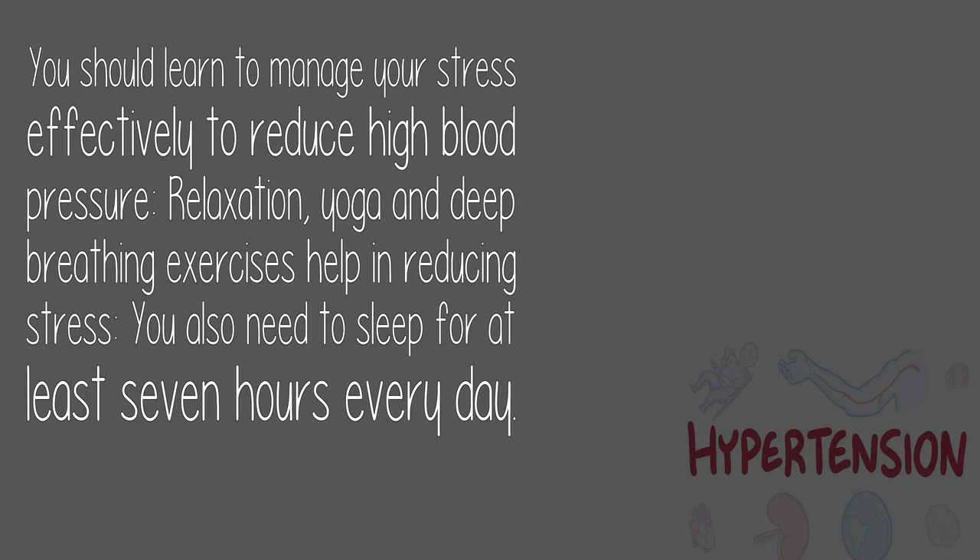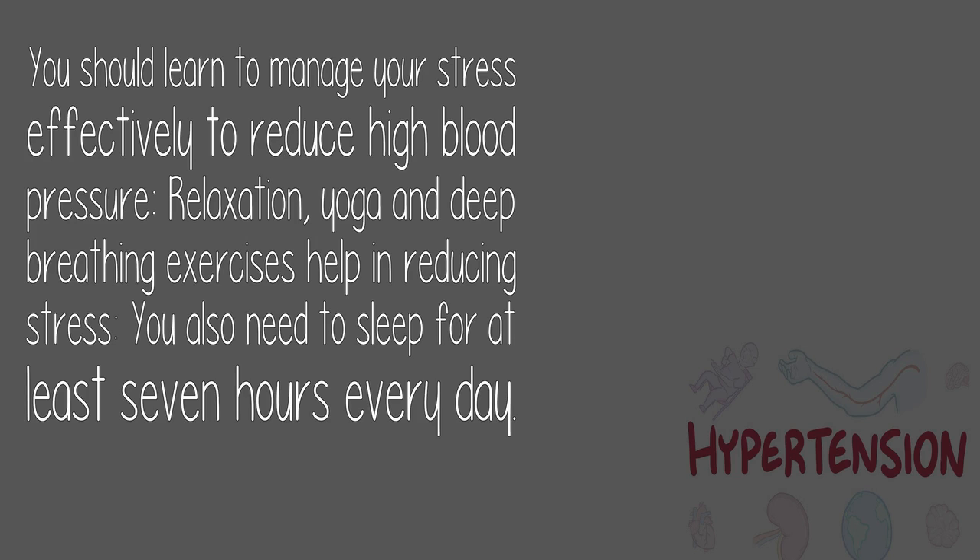12. Stress management: You should learn to manage your stress effectively to reduce high blood pressure. Relaxation, yoga, and deep breathing exercises help in reducing stress. You also need to sleep for at least seven hours every day.